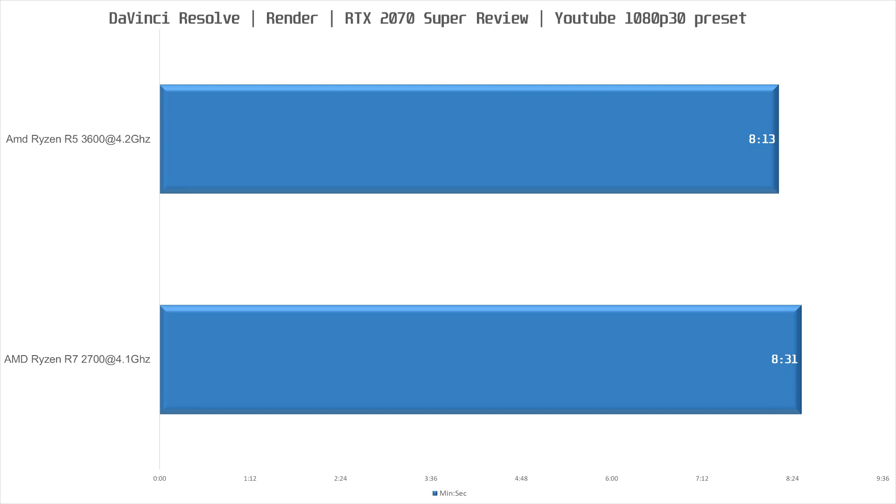Moving on to DaVinci Resolve — here I rendered out the RTX 2070 Super review on both CPUs. The R7 2700 finished in 8 minutes and 31 seconds, which was 18 seconds behind the R5 3600. This is because I used the Fusion tab for the graphs, and Fusion is more dependent on single-core performance, which is why we see the R5 3600 ahead in this test.